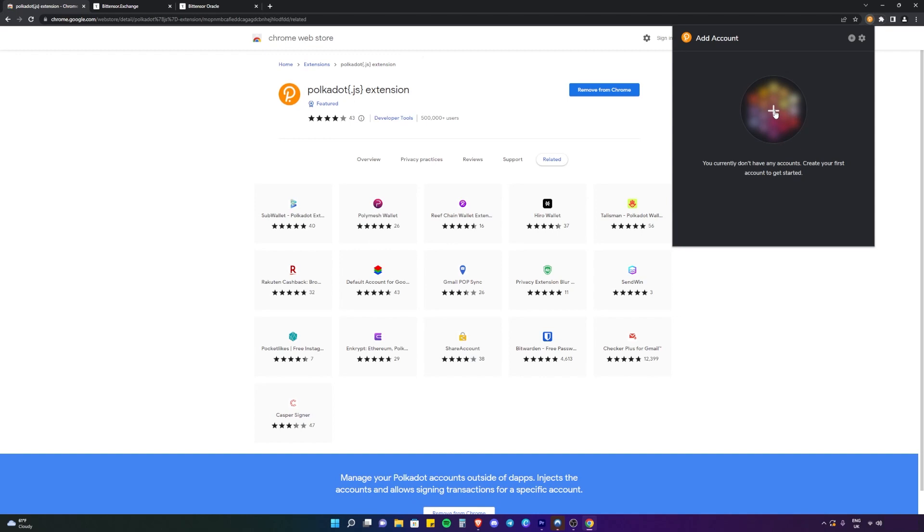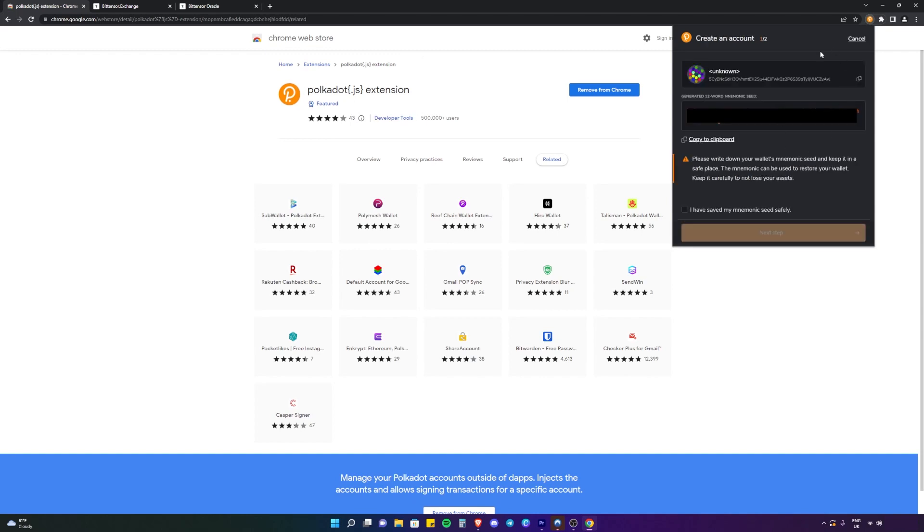We're going to click the big plus icon here — this is going to add the account to the Polkadot.js extension. And here we have the wallet. This is your wallet address; you can copy it here. And here we have the 12-word seed phrase. This is very important. You need to write this down and keep it safe. If you don't have this written down and kept safe, you may not be able to access your account or wallet in the future. So make sure you write this down and make sure it's safe. Once you have done that, click 'I have saved my seed safely' and then go to the next step.